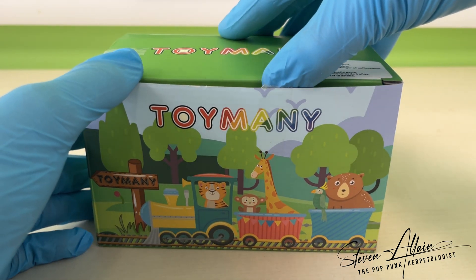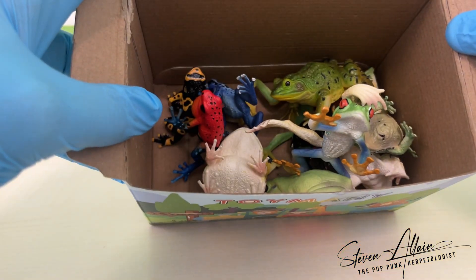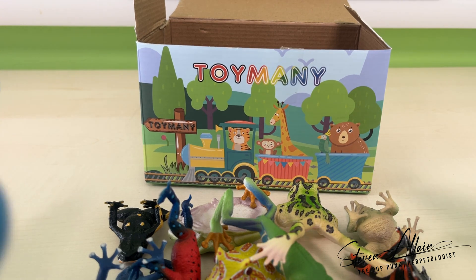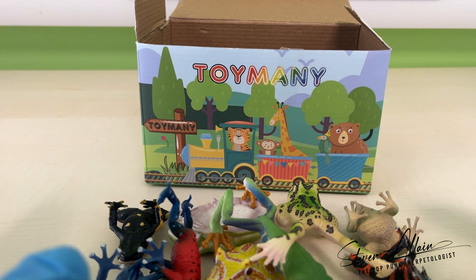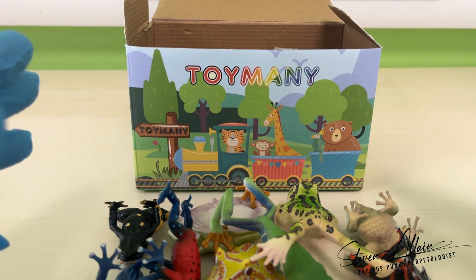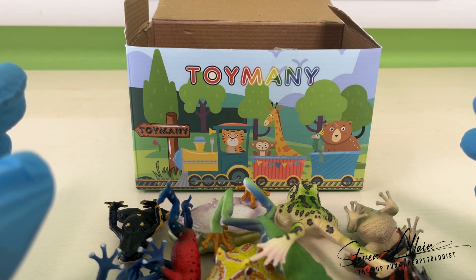So, what's inside you're asking? Well, it's a literal box of frogs. These guys would usually come packaged individually — I've taken all the wrappers off so that we can see them properly, and it's a bit of a faff to get them off. There are 12 frogs here, and I'm going to go through all of them individually.